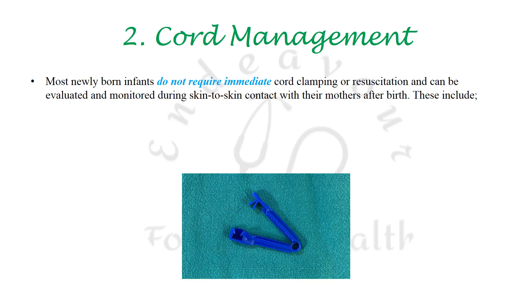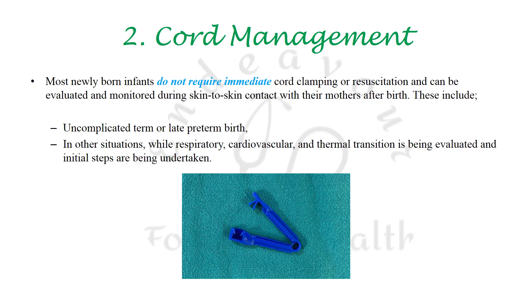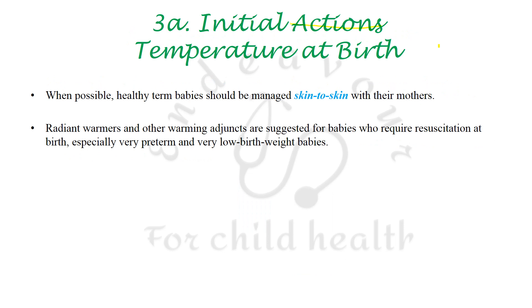Next is that cord clamping is to be preferably delayed, especially in uncomplicated term or late preterm births, and in other situations while respiratory, cardiovascular, and thermal transition is being evaluated and the initial steps are being undertaken.